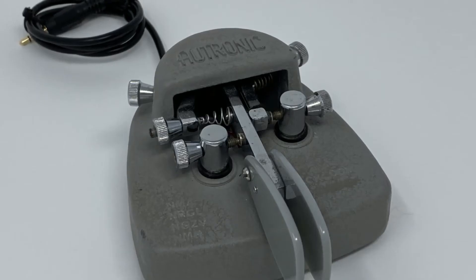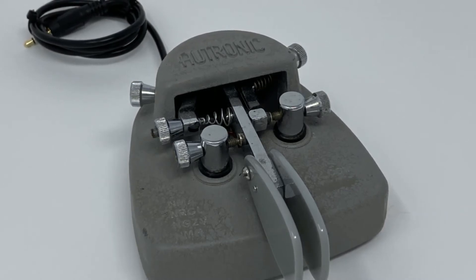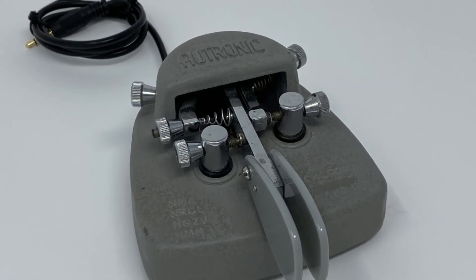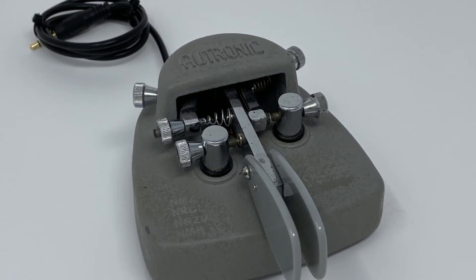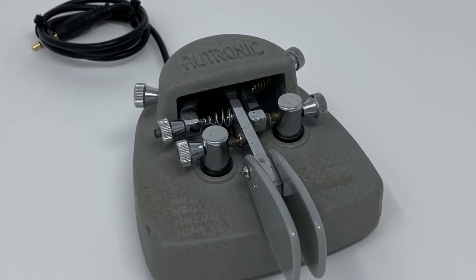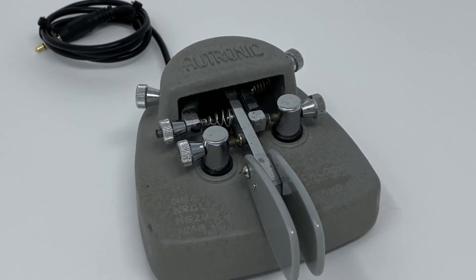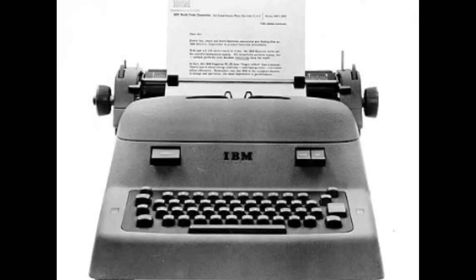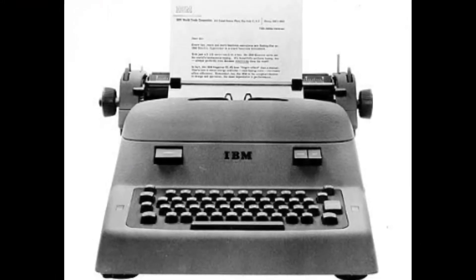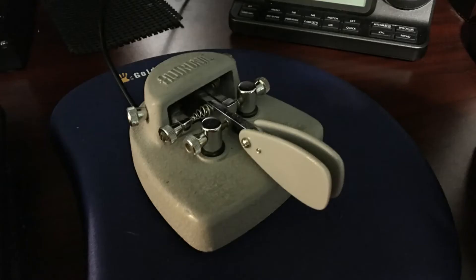The electronic key measures around 3.5 inches square and takes up very little real estate on the shack desk. With its cast iron base weighing in at 2.5 pounds and three non-skid rubber feet, the Autronic Key remains in place even under heavy use. The paddle is made up of two plastic symmetric finger pieces so that the key may be used by both right or left handers. The contacts are silver. The overall industrial design and color of the key reminds me of the IBM Model B electronic typewriter from the late 50s.